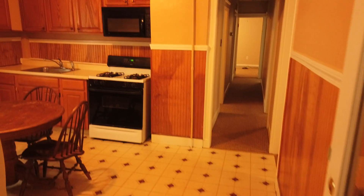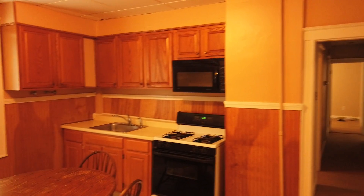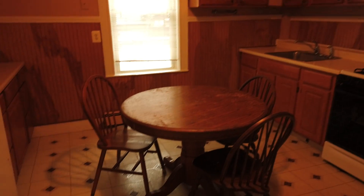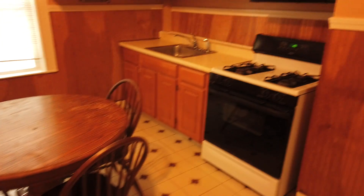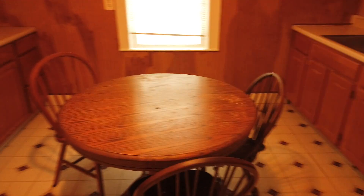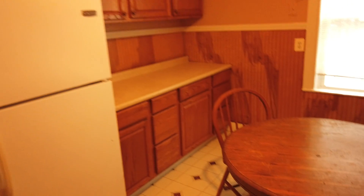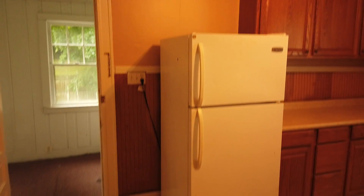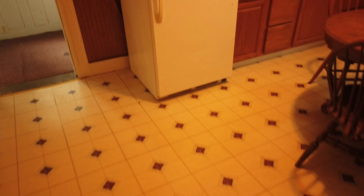Here we have an eat-in kitchen with gas range. Microwave. This table can stay or go — the owner left it as a courtesy. It's pretty cool.